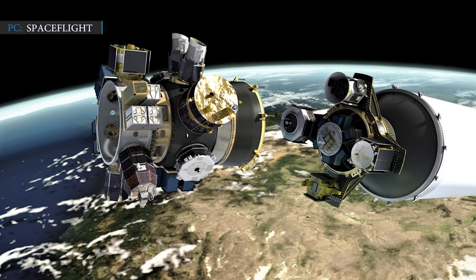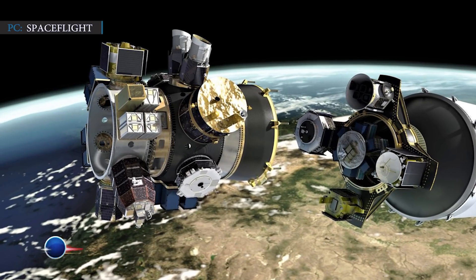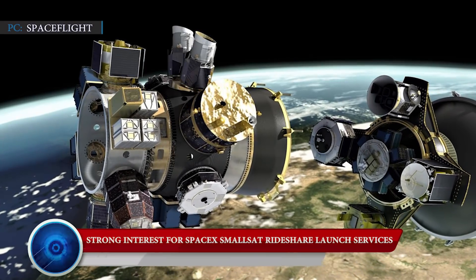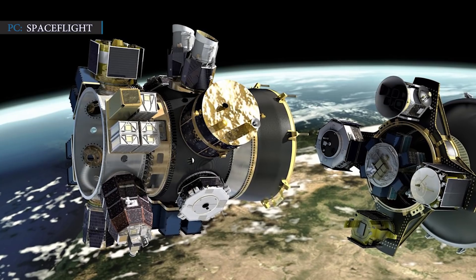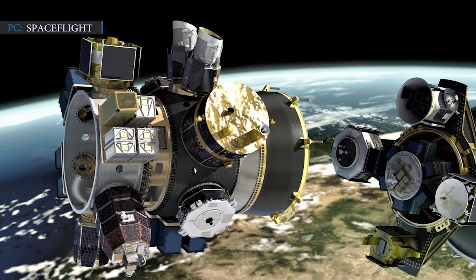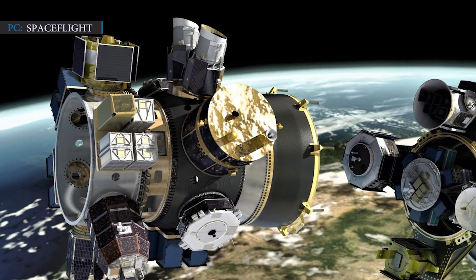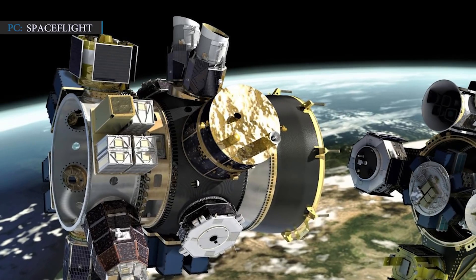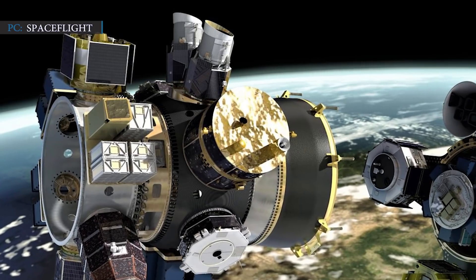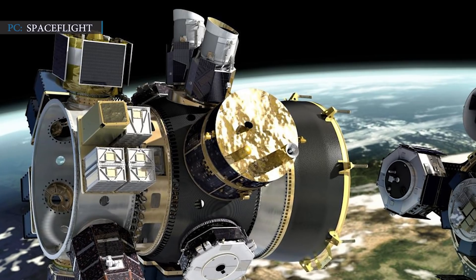Our last segment is based on SpaceX SmallSat Rideshare Launch Services. On February 9, 2021, a SpaceX spokesperson said during a panel discussion at the SmallSat Symposium 2021 that SpaceX has two more dedicated rideshare missions scheduled in 2021. The strong demand for SpaceX rockets for its dedicated small sat rideshare missions has laid tremendous pricing pressure on all the small launch vehicle companies.